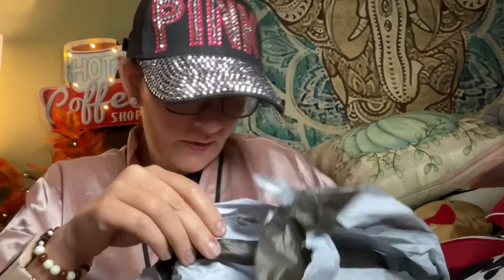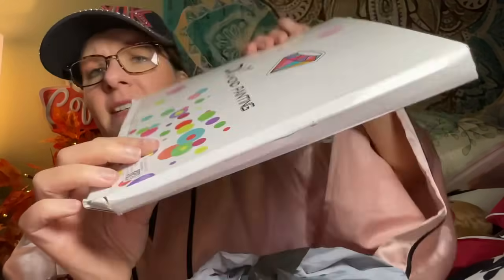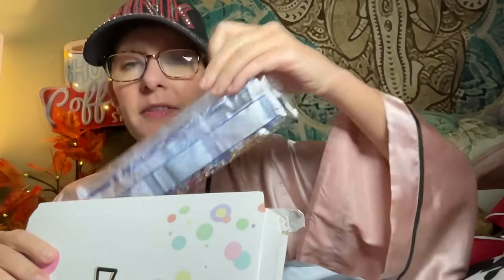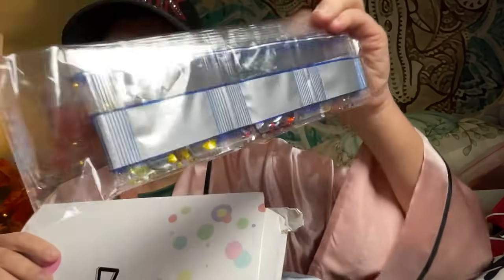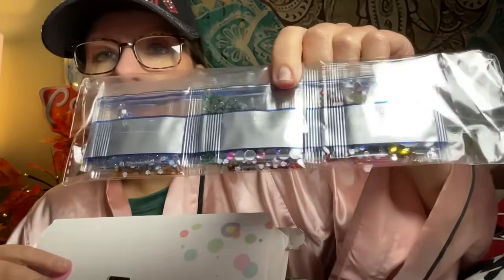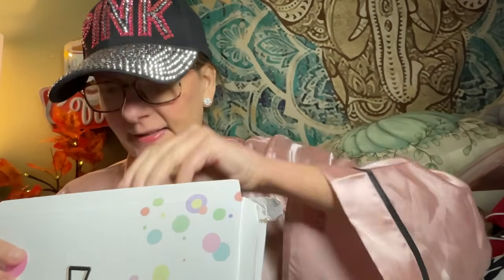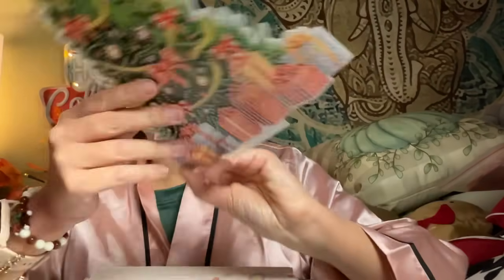Then we've got a box that got flattened in shipping — if you win this, I didn't do that. Let's open it up and see what's going on. Here are the drills — the little diamonds — and these are very, very sparkly ones. And then there is a beautiful Christmas tree.